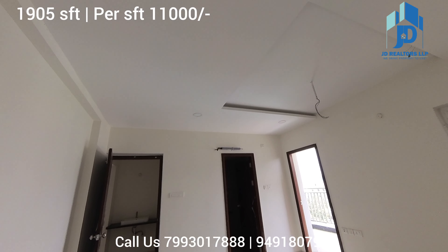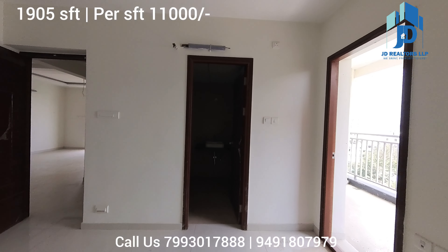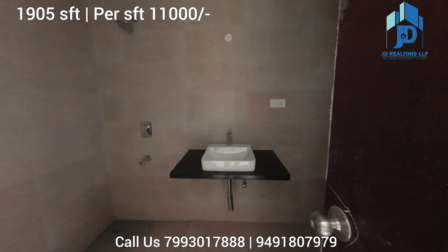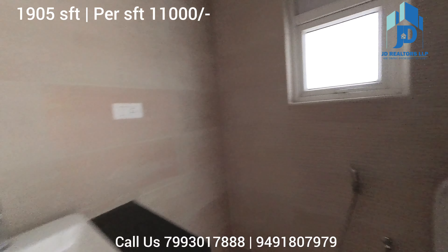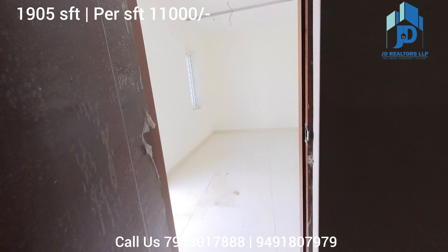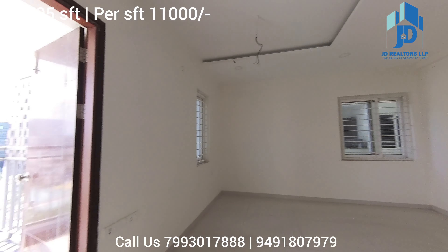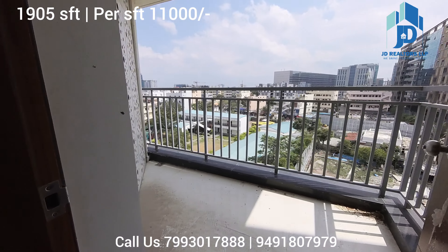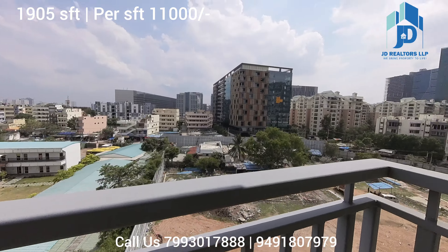This is the washroom attached to your master bedroom. There is wet area and dry area separation. And this is the balcony attached to the master bedroom. From your master bedroom also, this is the view.